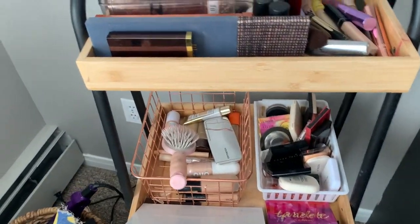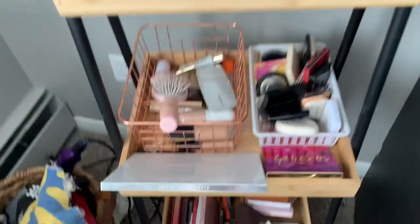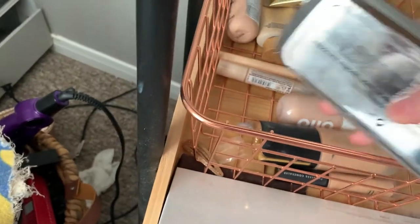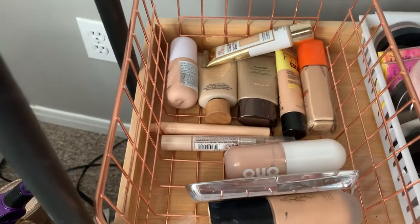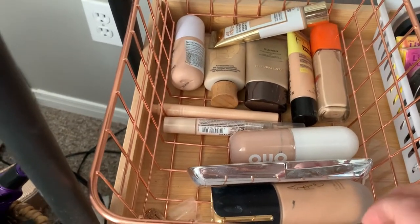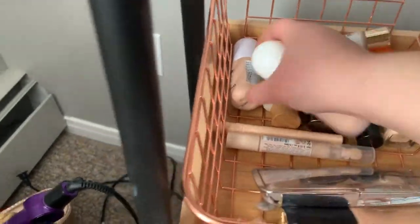We're getting ready and I want to pick out some makeup I haven't used in a while because I think that'll be fun. This is the disaster we're dealing with — if you hear a fan, that's the bathroom fan. My foundation collection is pretty well rotated but there are some I haven't used much. I think I'll use this primer, this foundation, and this concealer.